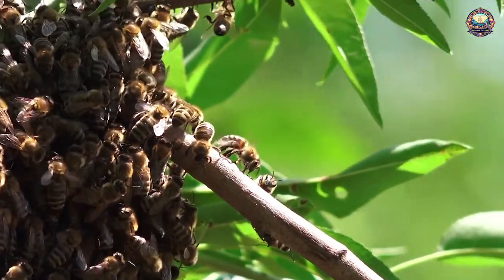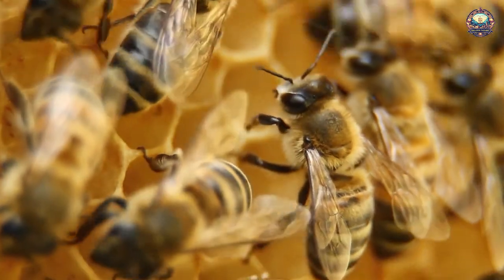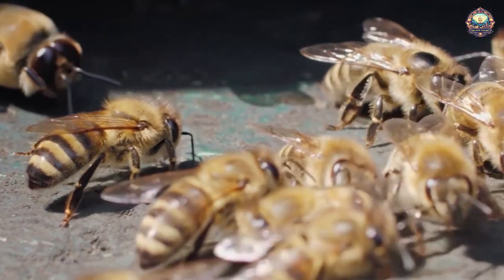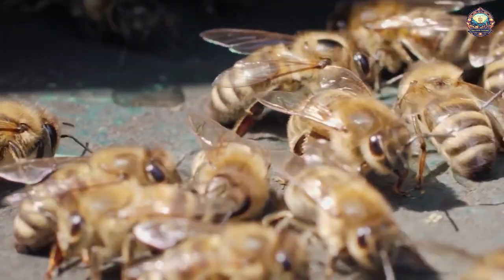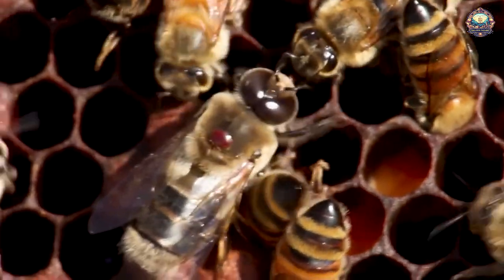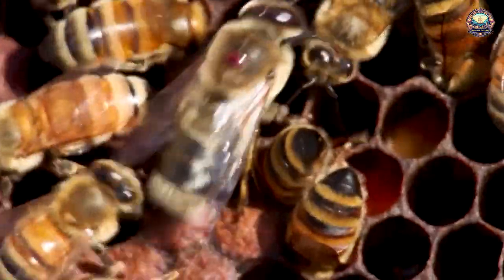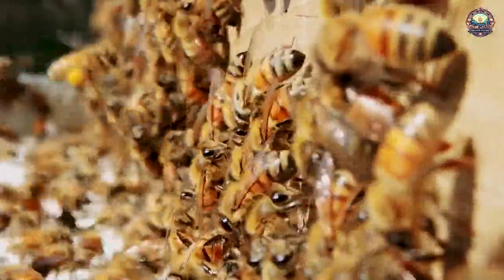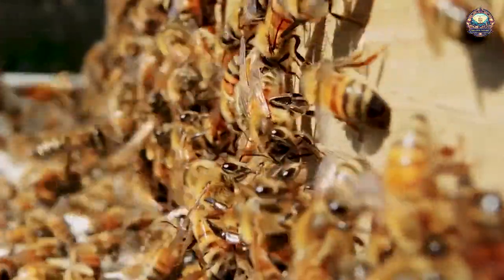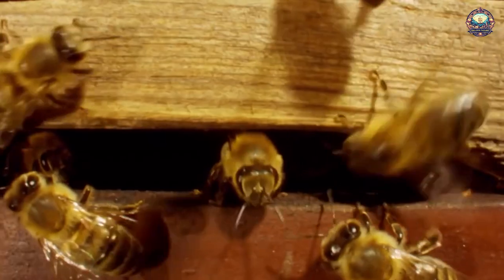2. Beehives. Bees are incredibly industrious insects with unparalleled building ability — just look at their hives. American mathematician Thomas Hales wrote a proof showing that beehives are the most efficient structures in nature. The equation is called the honeycomb conjecture, and states that regular hexagons provide the least perimeter weight to enclose infinitely many unit areas in the plane. Basically, bees have figured out the best way to divide their hives into equal parts using the least possible total perimeter, reaching 100% efficiency in design.